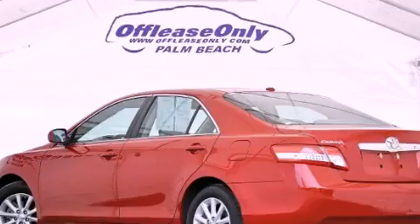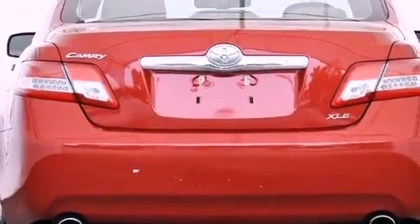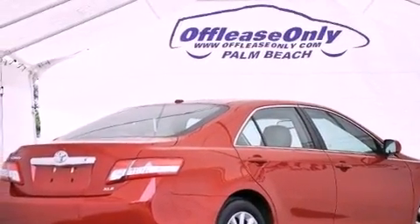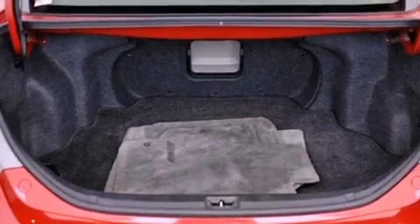Its top features include heated seats, traction control and stability control systems, a premium audio system, commercial-free satellite radio, aluminum wheels, and a tire pressure monitoring system.